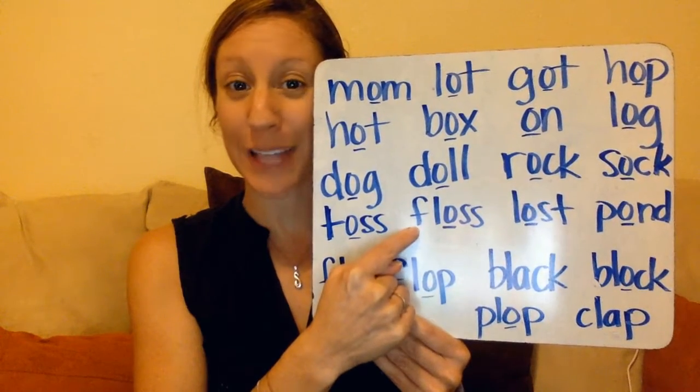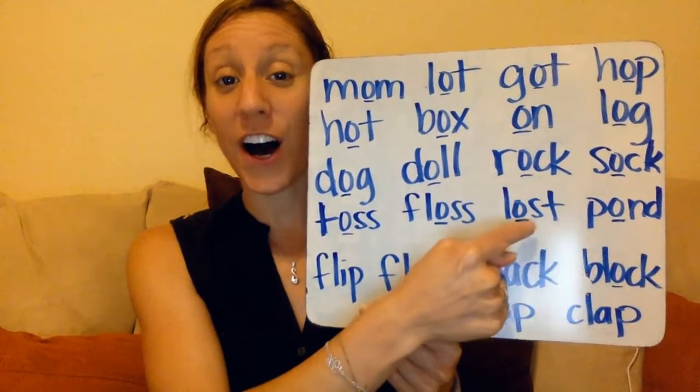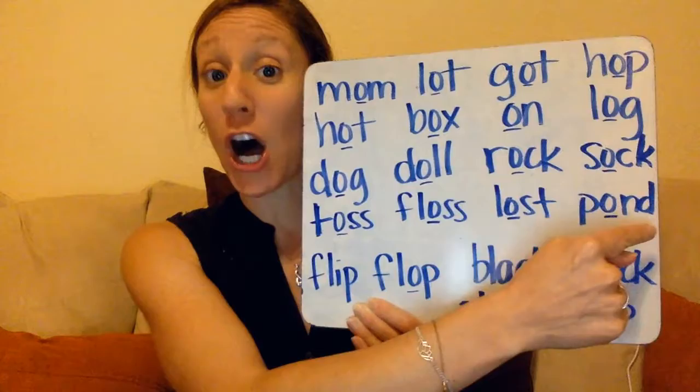This one has a blend: floss. Lost. Pond.